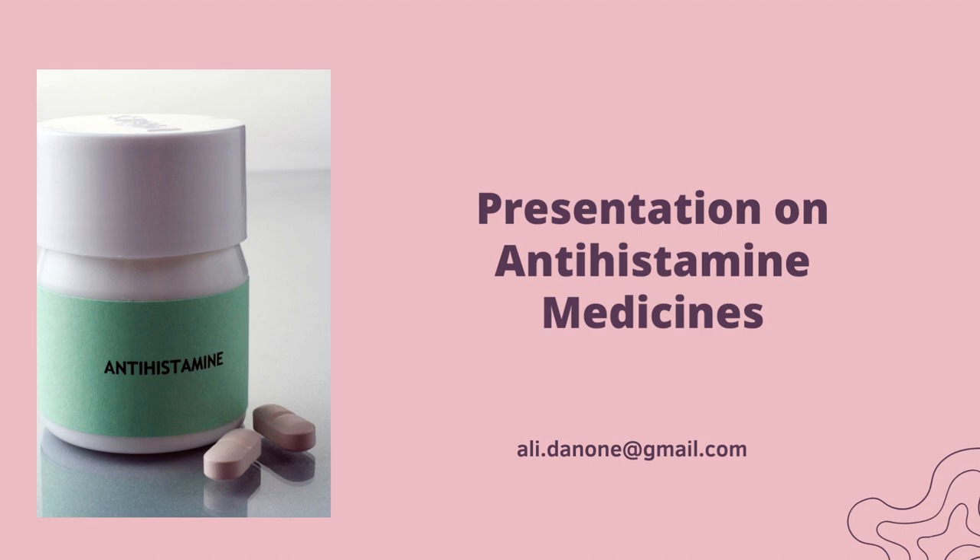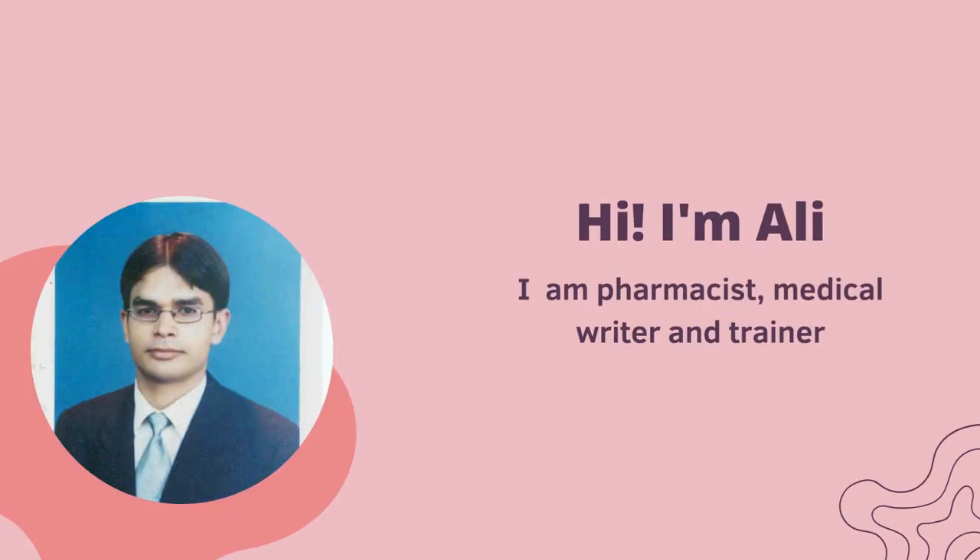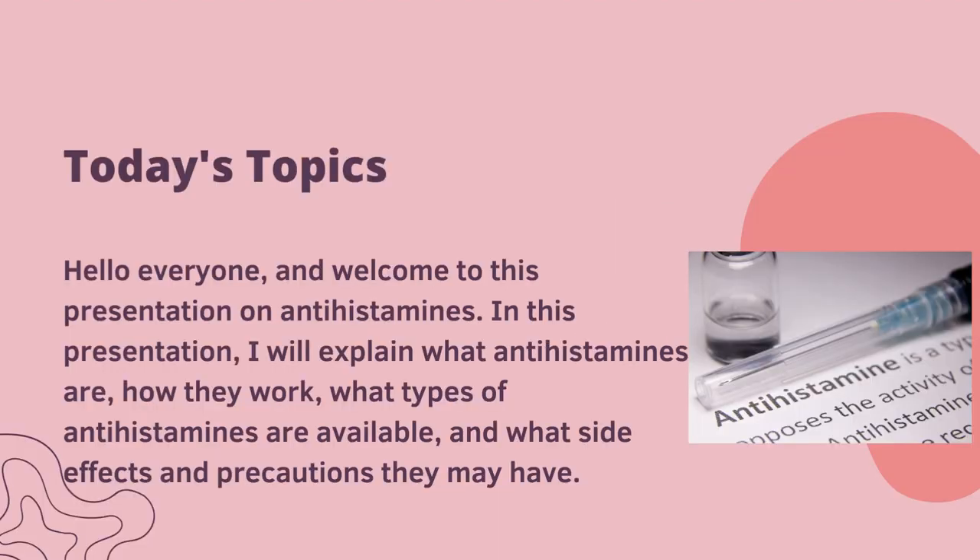Welcome to this presentation on antihistamine medicines. Hi, I am Ali, a pharmacist, medical writer, and trainer. Today's topic: in this presentation I will explain what antihistamines are, how they work, what types of antihistamines are available, and what side effects and precautions they may have.